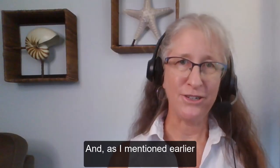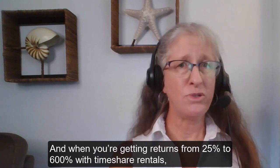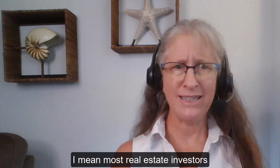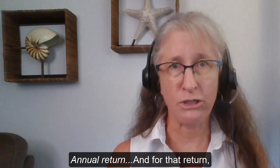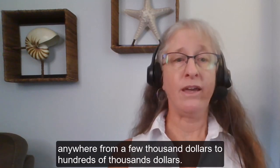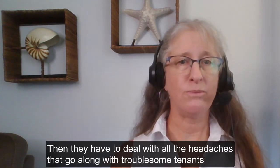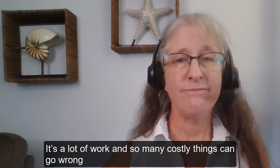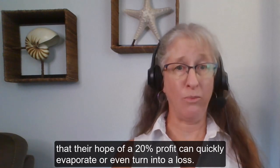As I mentioned earlier, the risk usually goes up when the stakes are higher. And when you're getting returns from 25% to 600% with timeshare rentals, you would expect it to be the riskiest investment ever. Most real estate investors would be thrilled to get an annual return of 20% — annual return. And for that return, they have to invest a significant amount of capital into purchasing the property, anywhere from a few thousand to hundreds of thousands of dollars. Then they have to deal with all the headaches that go along with troublesome tenants and leaky toilets, and that's even if they have a management company. So many costly things can go wrong that their hope of a 20% profit can quickly evaporate or even turn into a loss.